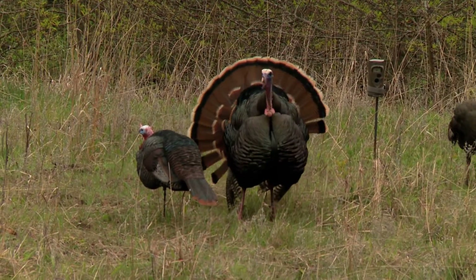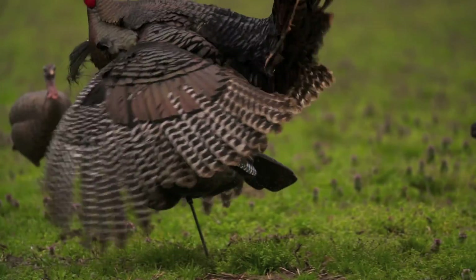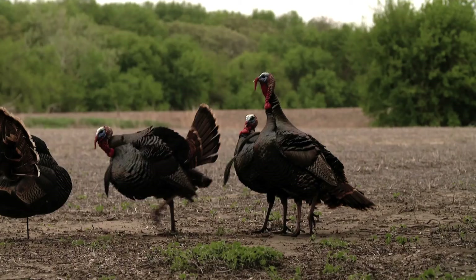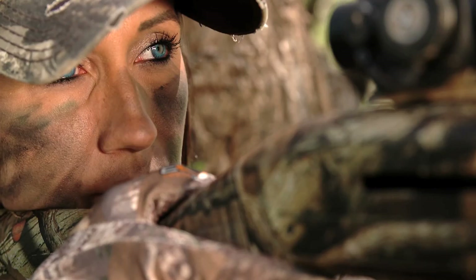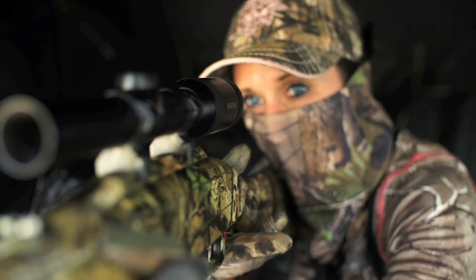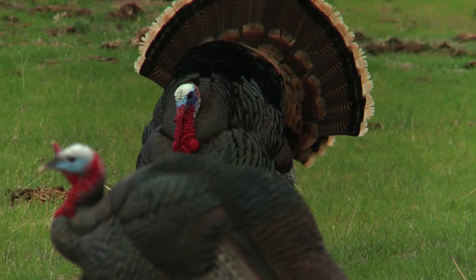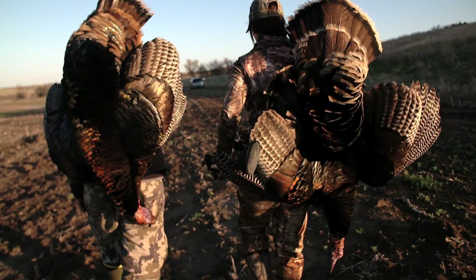There's just something about turkey hunting that I absolutely love. To see these birds come in and be completely fooled by your setup — to me it's incredible. So when I had to pick my two best hunts, well that was difficult, but when it comes right down to it, Nebraska and Illinois, they're some of my favorite states to turkey hunt, and that's exactly where we're headed.